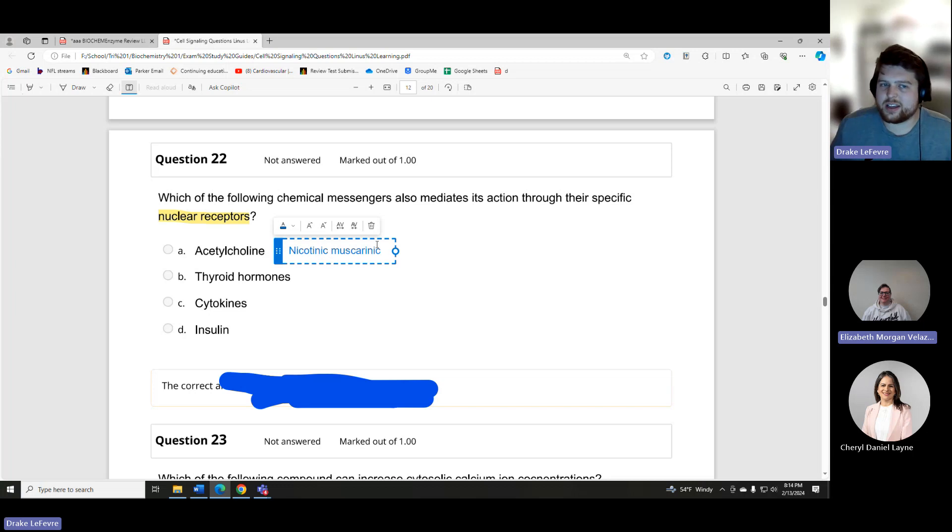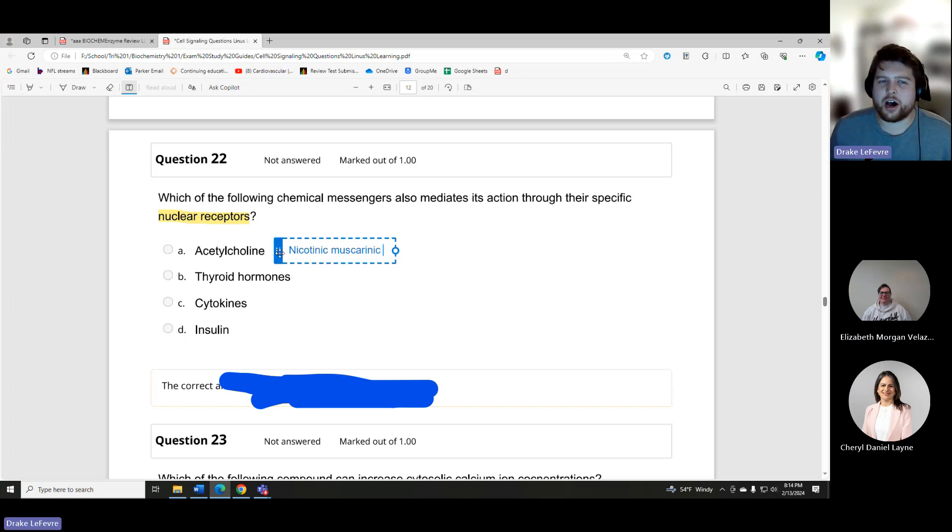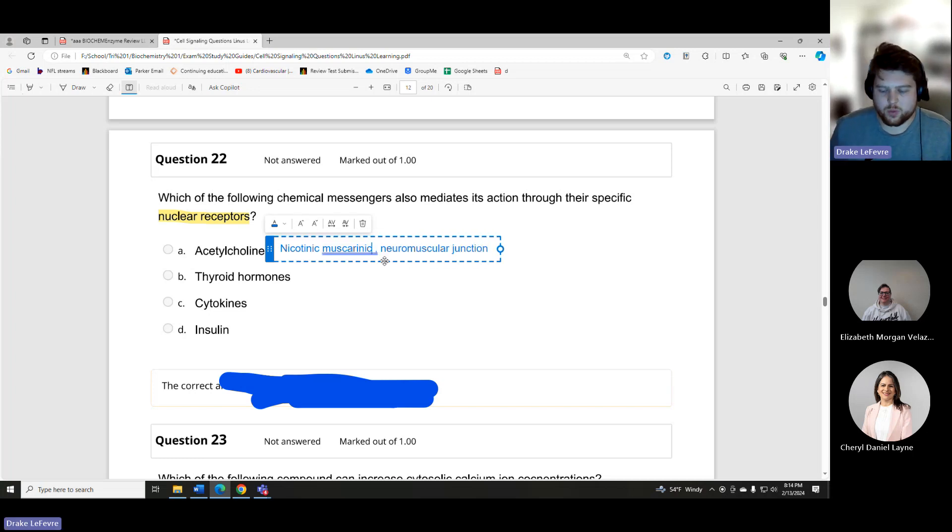With acetylcholine and epinephrine, there are a lot of different names involved. You'll focus more on that in Physiology 2, so don't worry too much. Just recognize the words: if you see nicotinic, muscarinic, or neuromuscular junction, immediately jump to acetylcholine.